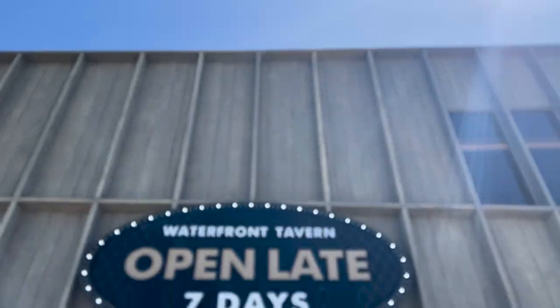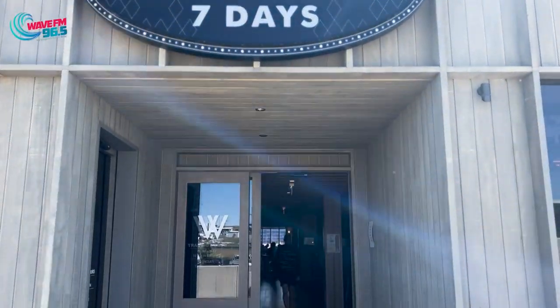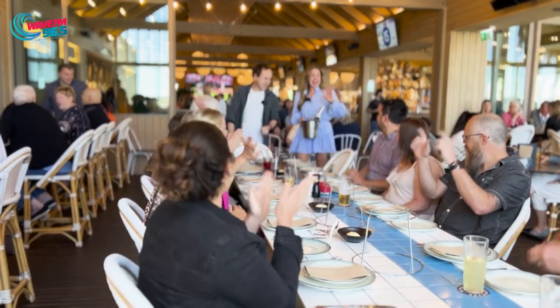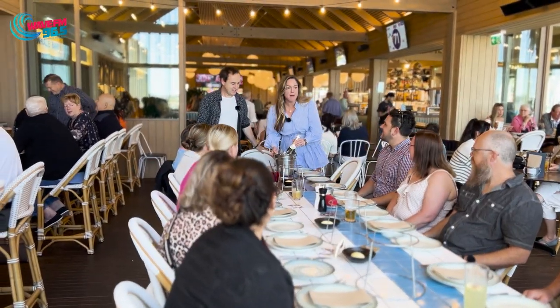Let's go! Hello, how are we all doing? Who's ready to pop some bubbly?